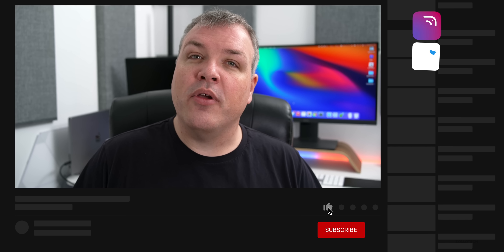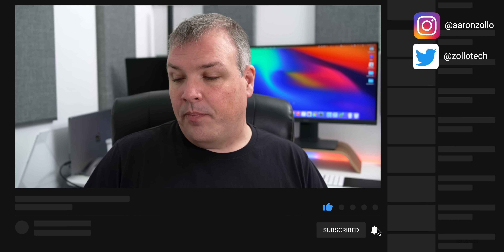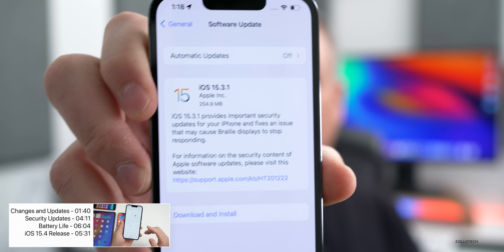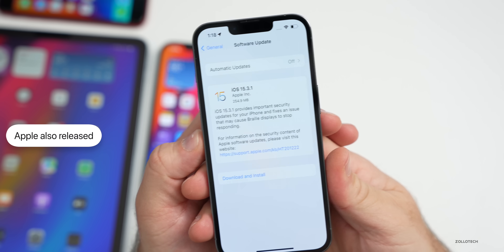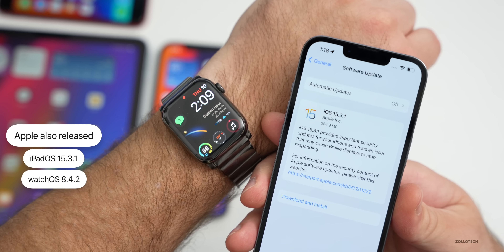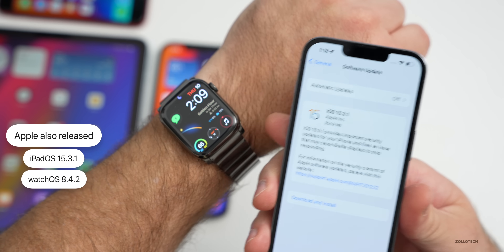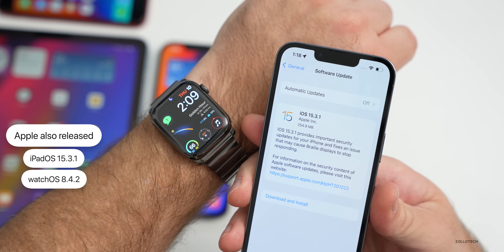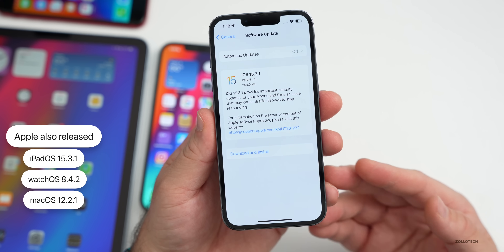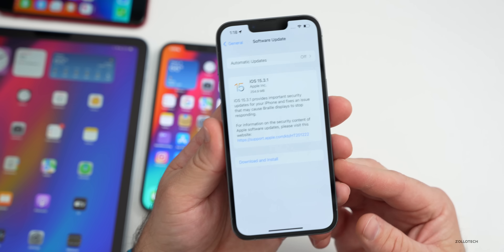If you're on iOS 15.4 beta, you won't see the update right now. This particular update came in at a fairly small 254.9 megabytes on the iPhone 13 Pro, and about 200 megabytes on all the other devices. Along with this update, Apple also released iPadOS 15.3.1, watchOS 8.4.2 — which is a bit of a surprise since we had 8.4.1 last week — as well as macOS 12.2.1. All of those are available to the public right now.